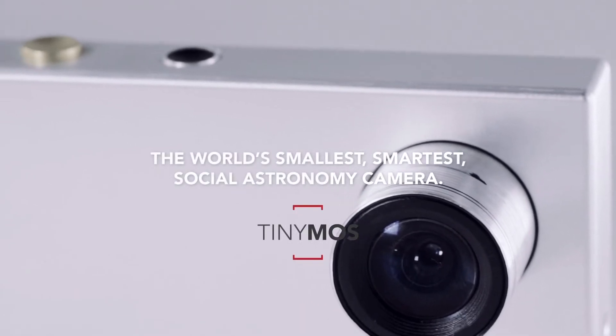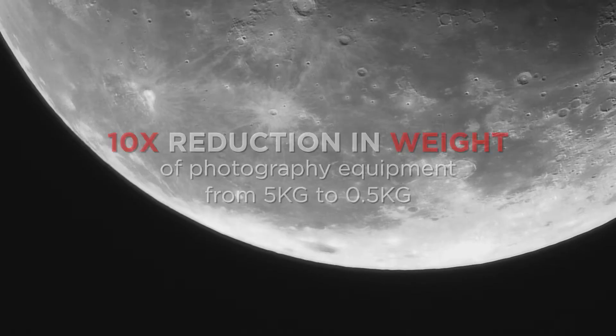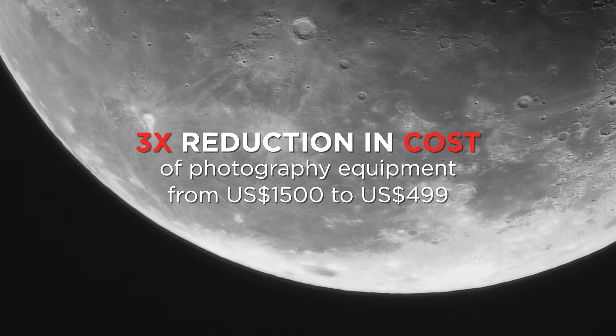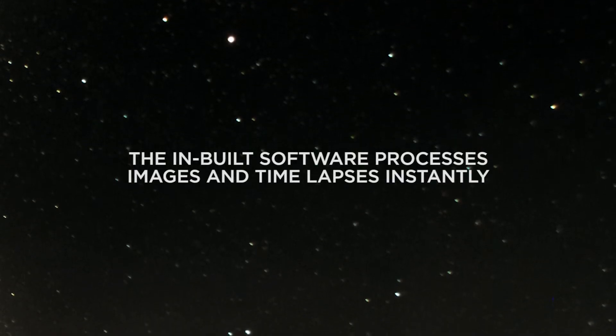A tiny camera that could turn you into an expert astronomer. A lot of the magic in here is going to be the software that lets an amateur astronomer take pictures like a professional.